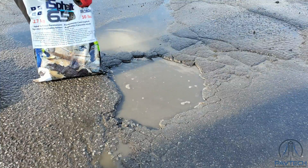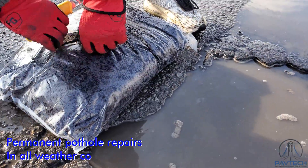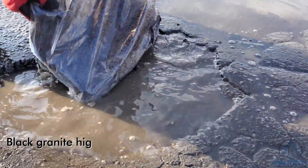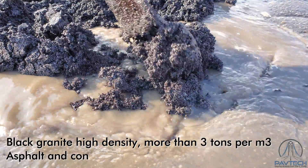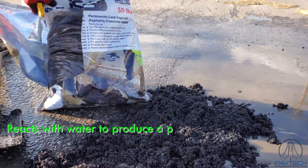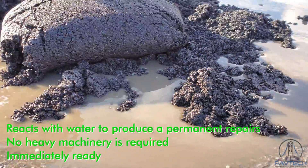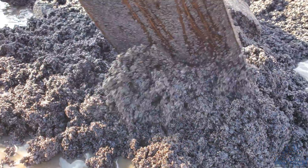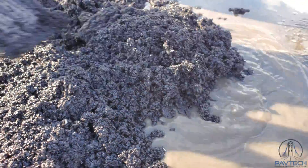PAVTEC has developed a nanotechnology cold asphalt mix, the IceFault 6.5, for permanent pothole repairs in all weather conditions. The IceFault 6.5 is made from black granite, high density — more than 3 tons per cubic meter — and is designed for asphalt and concrete repairs. It reacts with water to produce a permanent repair. No heavy machinery is required, and the area is immediately ready for traffic. Unlike other cold asphalt products, which offer only temporary repairs, it saves time and money, eliminating expensive and repetitive repairs.